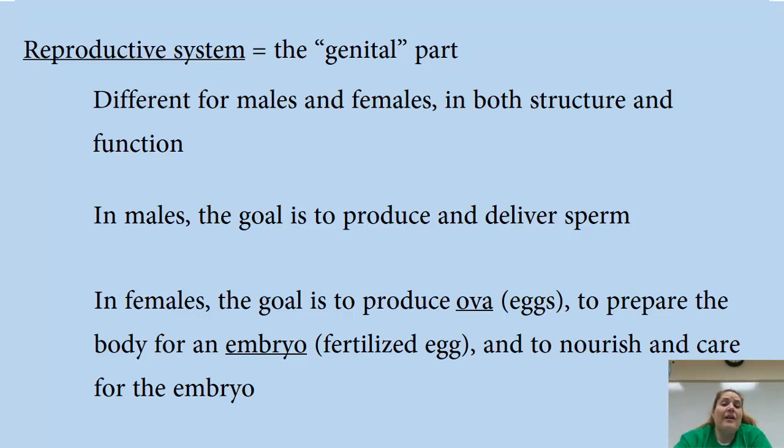So again, males need to produce the sperm and deliver the sperm. Females need to produce the eggs, prep the body for a fertilized egg, and then assuming an egg gets fertilized, they actually need to nourish it and care for it until it is a viable baby that can be born.